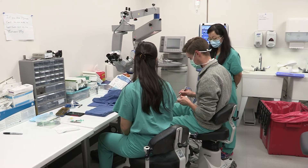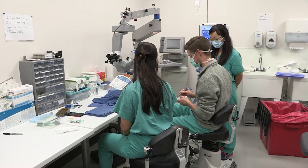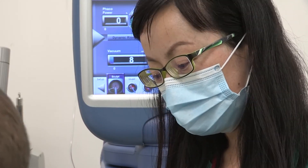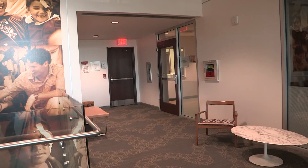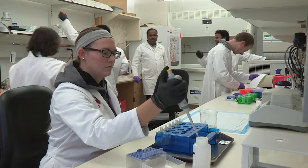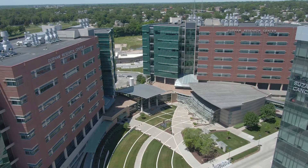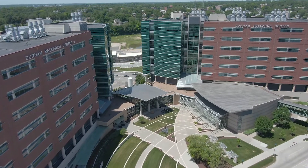Our department has a wide variety of research opportunities for residents and fellows, ranging from bench to translational and clinical research. The Carl Camera Center for innovative clinical trials in ophthalmology is on the second floor adjacent to our clinical space. Additionally, we have multiple labs on the Gifford Trilson research floor in the Durham Research Towers devoted to ophthalmology basic science and translational research.